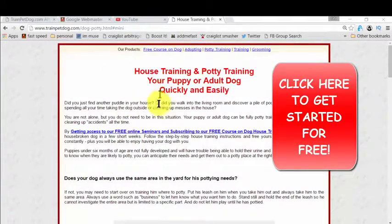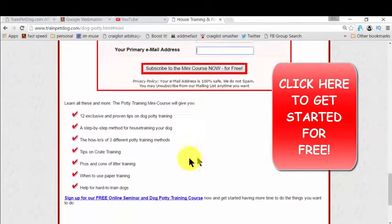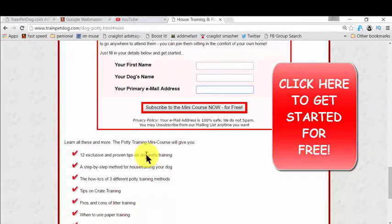Just click that link and you'll reach the page I'm showing you right now. The heading is 'House Training and Potty Training.' You simply click to get access, then provide your name, your dog's name, and your email so they can deliver the ebook to you. The mini course covers all the bullets shown here — everything you need to know for potty training. Then you simply take action. That's easy.